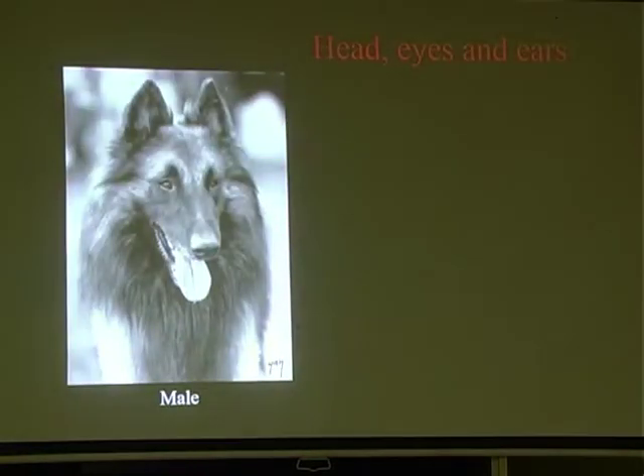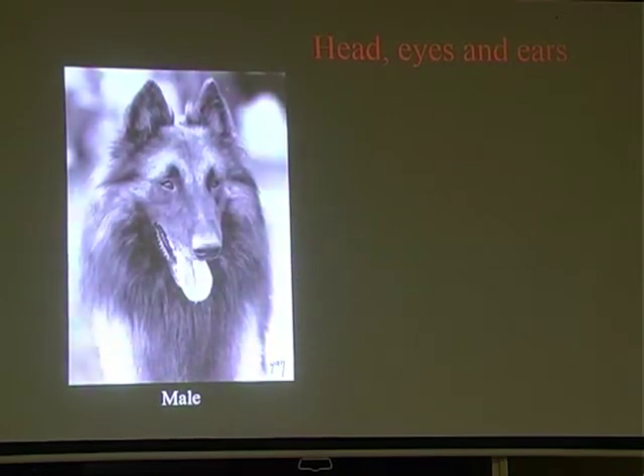There's a lovely and typical Belgian Shepherd head - nice almond-shaped eyes, good mask, nice shaped ears, good size. There's no snipiness about that dog. You can see it's a robust dog with a good under jaw. There's no exaggerated elegance about it.